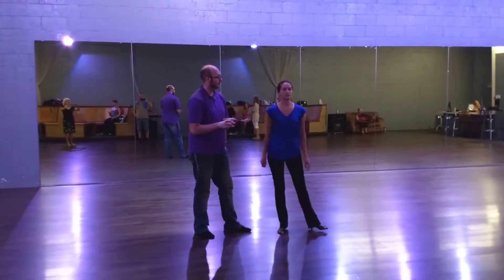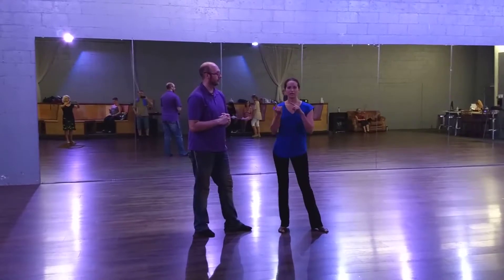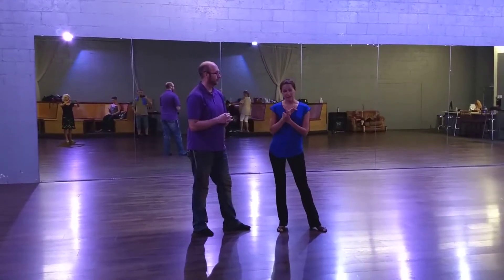Alright guys, it's week 2 of Level 3 East Coast Swing here at Studio One. We did our airplane and we did our running pass.